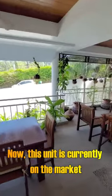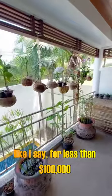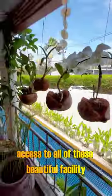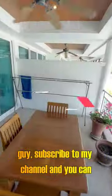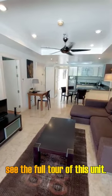This unit is currently on the market for less than 100,000 US dollars, depending on the exchange rate. You've got access to all of these beautiful facilities, like the swimming pool outside. If you're interested in checking it out, subscribe to my channel and you can see the full tour of this unit.